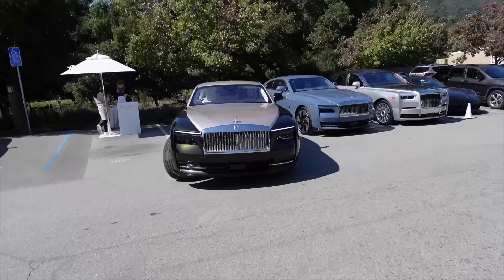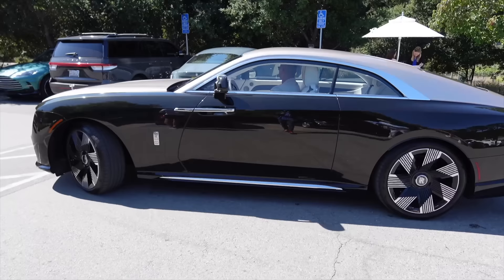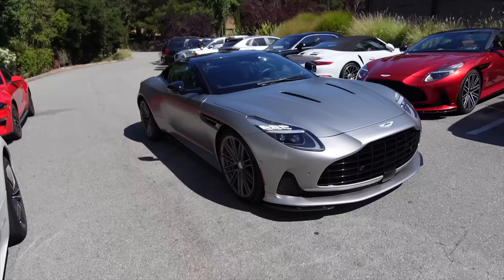Nice 812 GTS pulling up — cool spec. Spectre rolling out dead silent, look how big that is. Tail lights are absolutely gorgeous. DB12 rolling through — that is one good looking car.